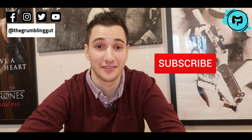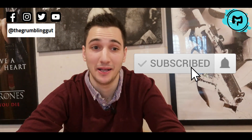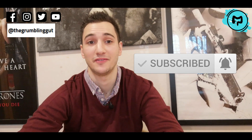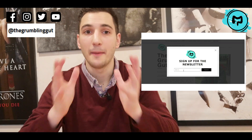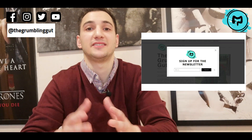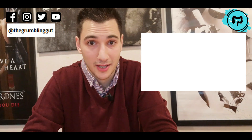Hi guys, welcome back to my channel. For the best tips, tricks, and information relating to Crohn's and colitis, subscribe to my channel and hit the bell to be notified every time I post a video every Sunday. Also, if you want to join an exclusive community of people who receive tips and tricks on living with Crohn's and colitis, make sure you sign up to my newsletter by visiting the link in the description box below.